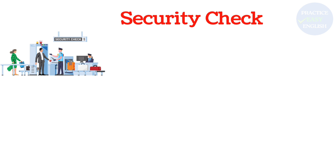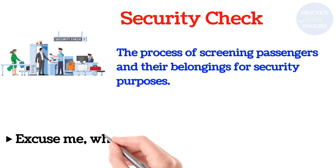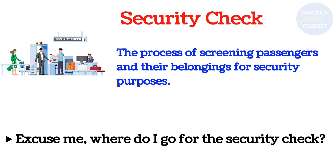Security Check: The process of screening passengers and their belongings for security purposes. Excuse me, where do I go for the security check?